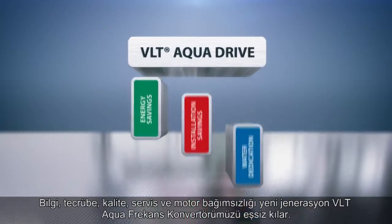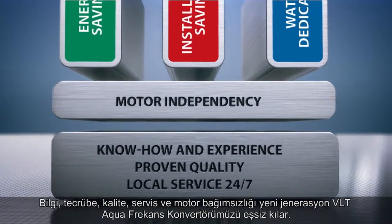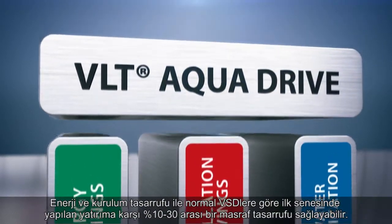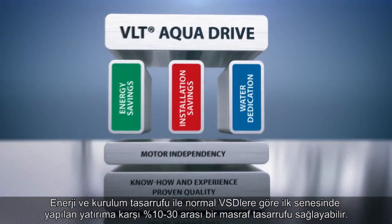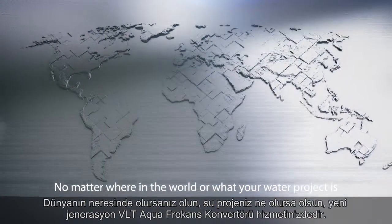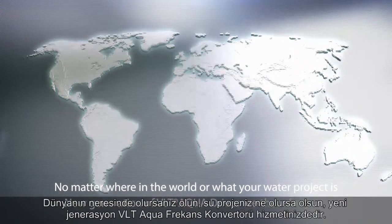The combination of know-how, experience, quality, service and motor independency make the new generation VLT AquaDrive unique. With its energy and installation savings and water dedication, it can realistically offer first-year cost savings of between 10% to 30% relative to the investment made in the drives, when compared to traditional drive solutions. No matter where in the world or what your water project, new generation VLT AquaDrives are there for you. Danfoss — we know water.